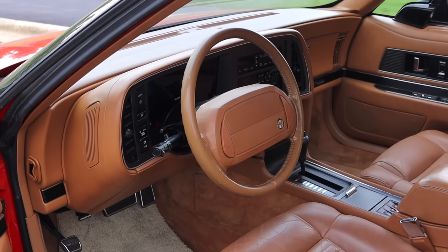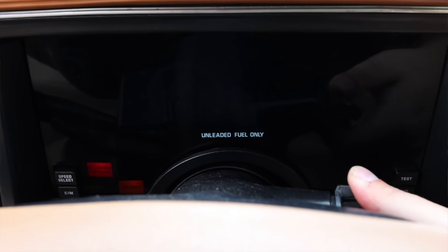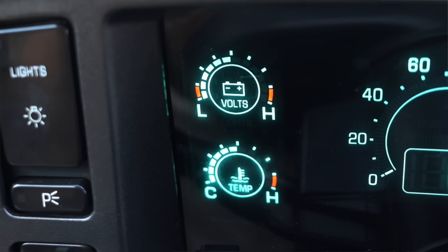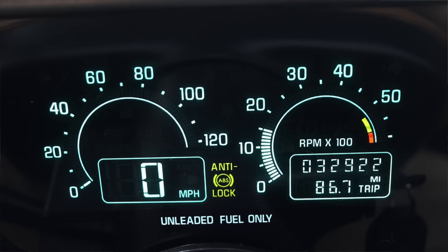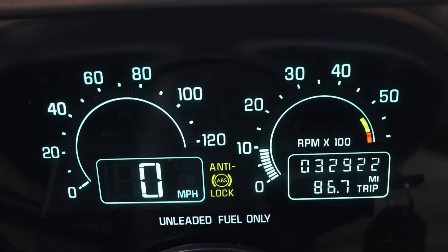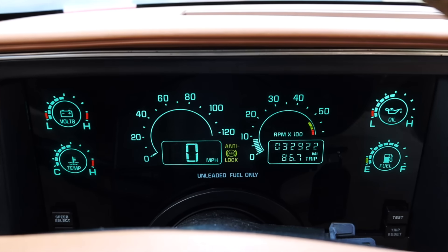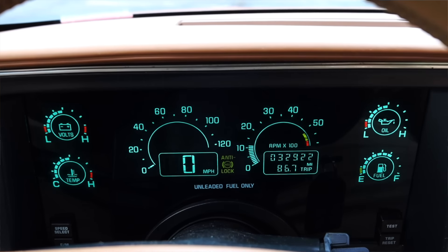Let's talk about the interior, and of course we get to talk about the digital gauges — absolutely beautiful. Voltage and temperature to the left, oil pressure and fuel to the right, tachometer and speedometer in the center with a digital speedometer. This was huge for 1990, and when the Reatta debuted in 1988 this was part of that era. I just love this design and it's actually held up really well over the last few decades.